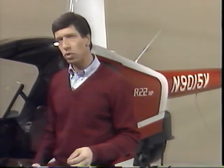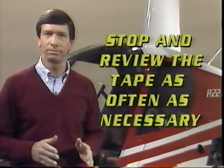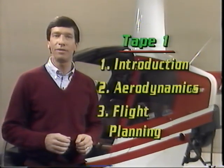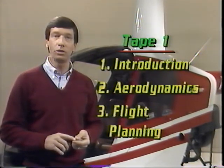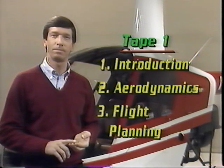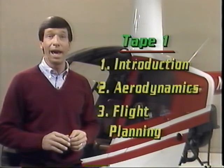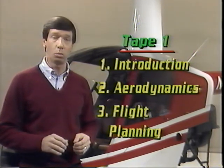Much of the information we will give you is highly technical, so stop and review the tape as often as necessary. Five areas will be covered. In tape one, you will be introduced to helicopters, including components, uses, and the most common training models. Rotary wing aerodynamics will be reviewed, and there are a lot of those. And finally, helicopter flight planning will be covered at the end of tape one.